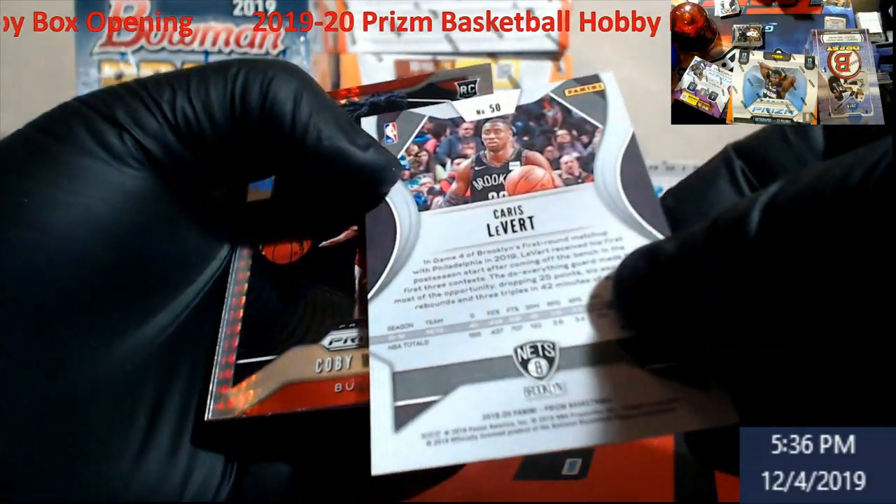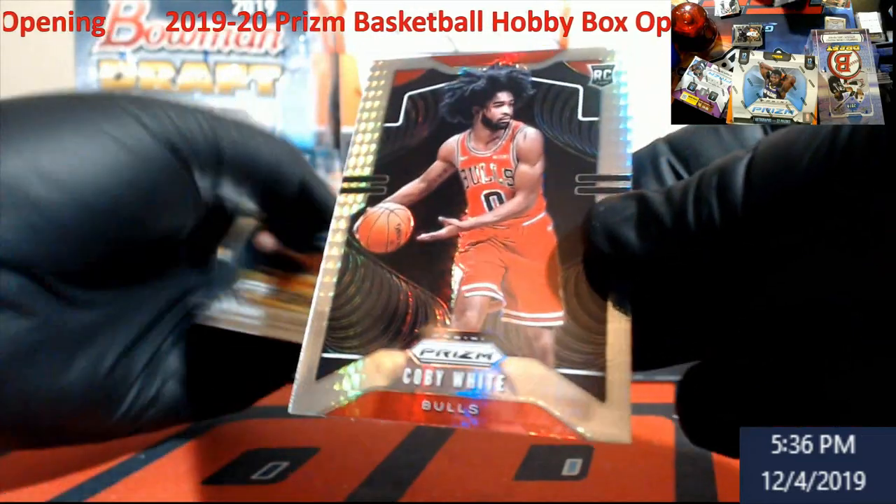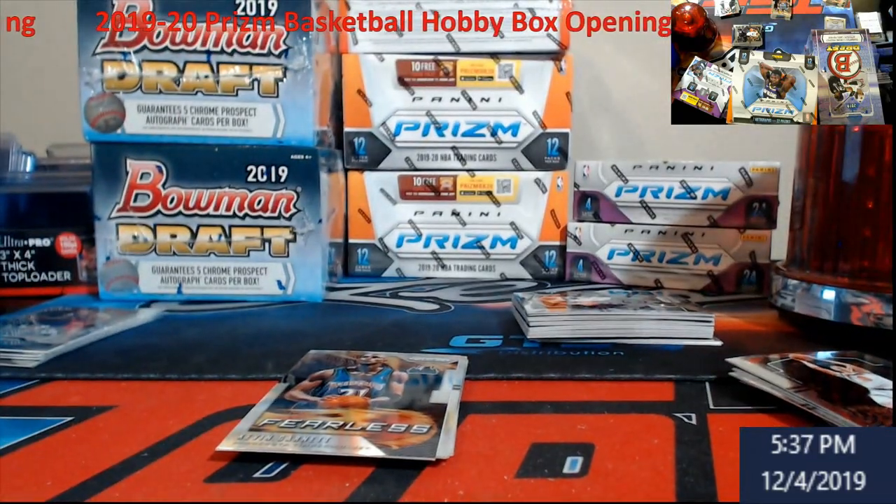Gold or copper, whatever they're calling it, out of 49 — Levert. Coby White Hyper. There we go, it's a Coby White box.